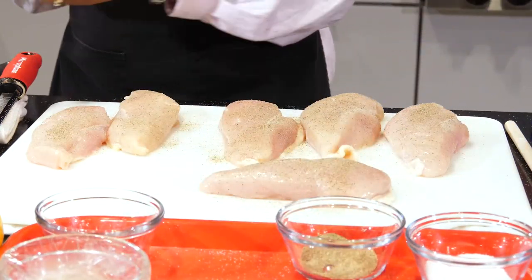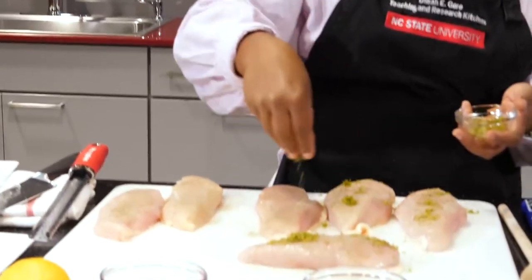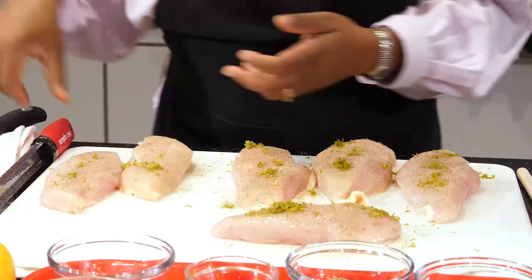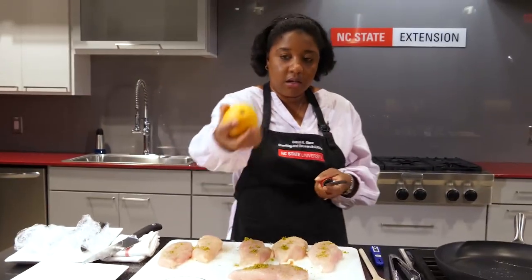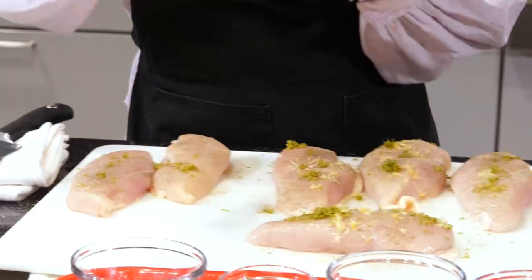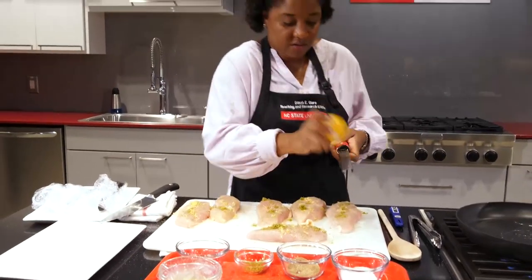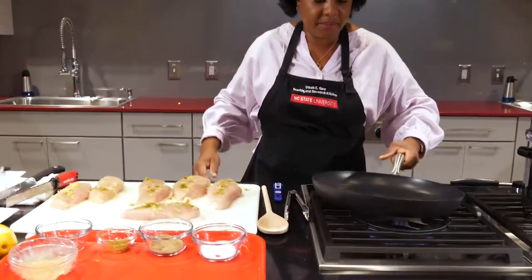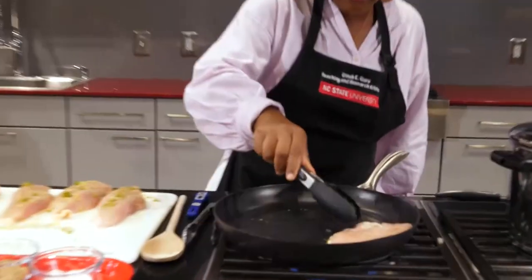Then this is the zest of a lime — you're going to add that on. I'm telling you, you're going to be surprised. You're going to think there is no way this chicken only has lime zest and lime juice. But that is what citrus does. And also the zest of a lemon — you could just zest it right on there. Now this has come to temp, so we just put it right in here, and we hear that good sizzle.